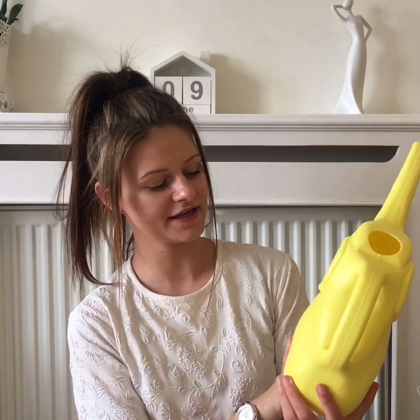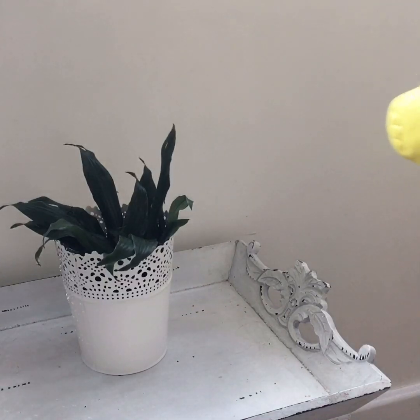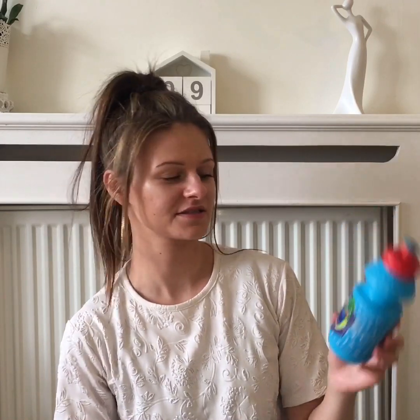I got this yellow elephant watering can for watering our plants outside — I felt it was good for a pound. I also got James a PJ Masks water bottle; he is literally obsessed with PJ Masks.